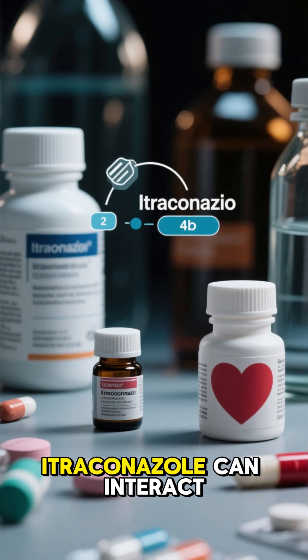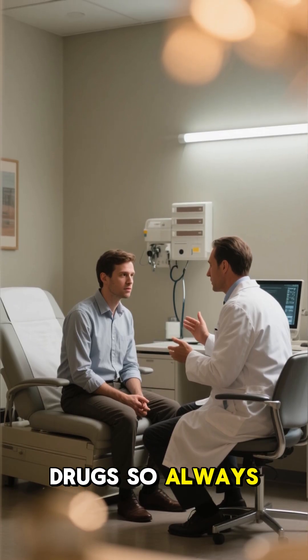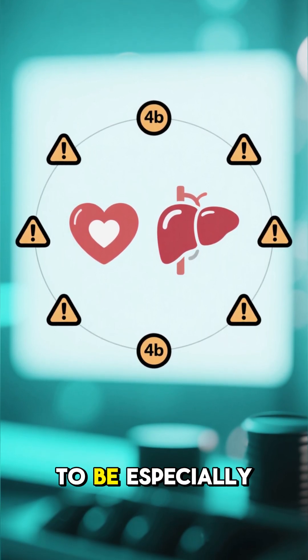Important warning: Itraconazole can interact with other medicines, like some heart drugs, so always let your doctor know what else you are taking. People with heart failure or serious liver disease need to be especially cautious.